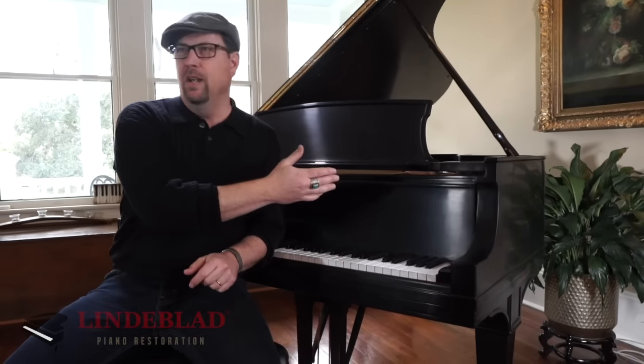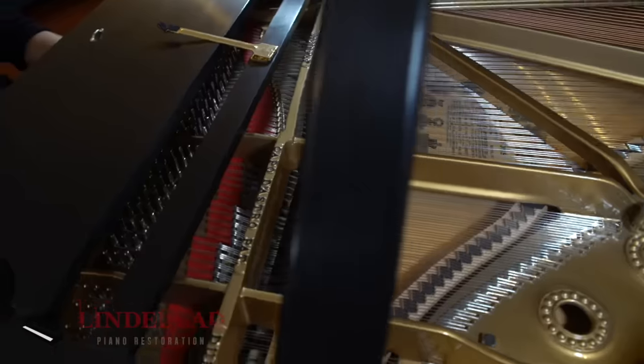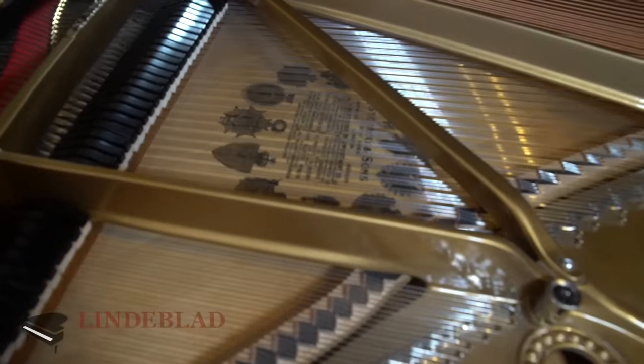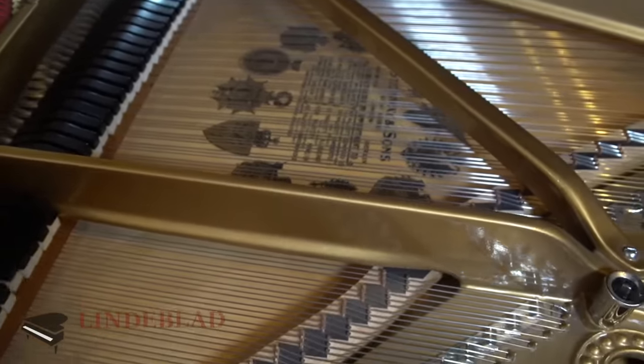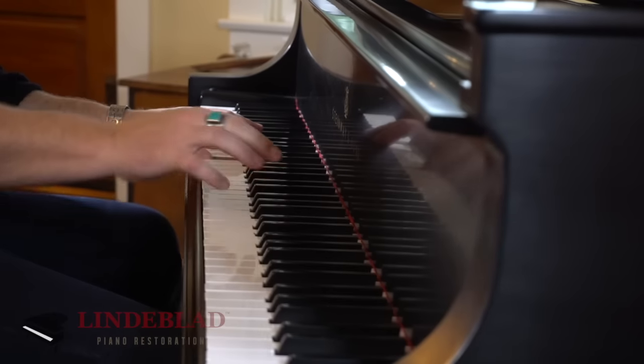hard rock maple frame, cast harp that was done in the Steinway factory in 1924, a soundboard that was restored to the exact standards of how it would have been restored in 1924, and the action that I picked out for the piano that suited my playing style. And that's just the nuts and bolts of it.